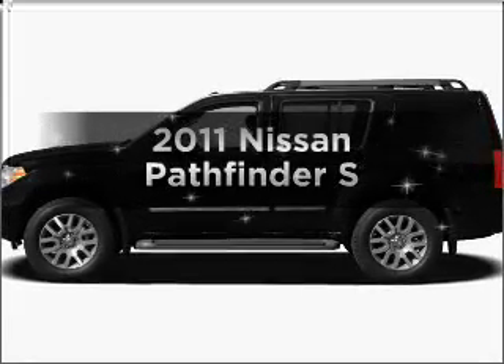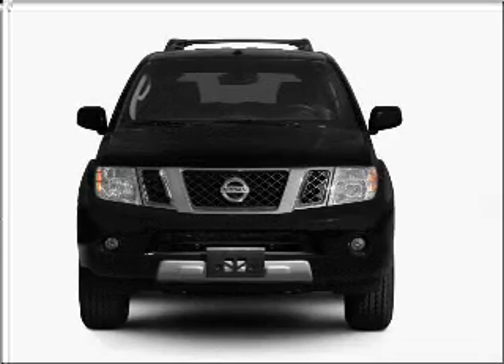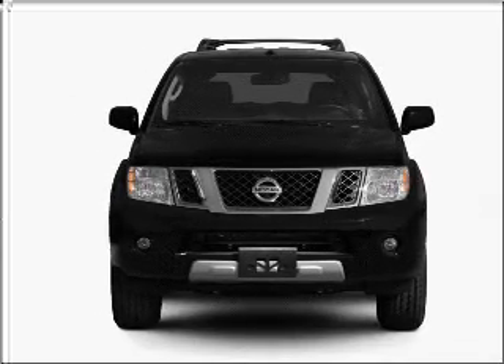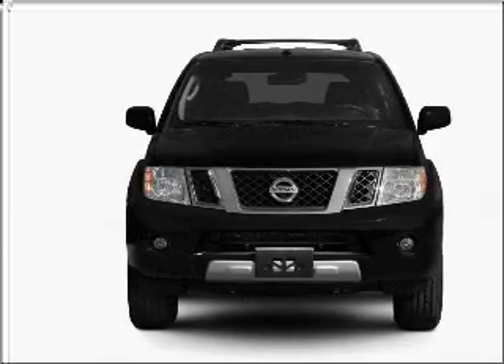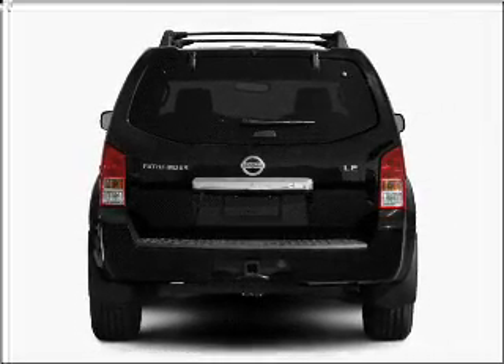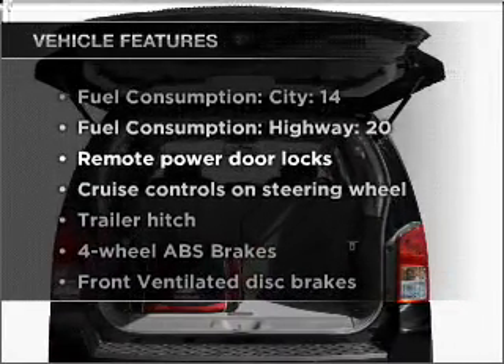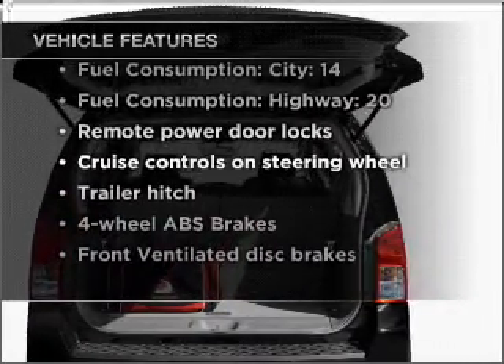Introducing the 2011 Nissan Pathfinder. If you're looking for an automobile with great attributes, look no further. With a reliable six-cylinder engine connected to a smooth shifting five-speed automatic transmission, you will appreciate the safety feature of anti-lock brakes. And with these notable features, you won't want to miss out on the opportunity to own this amazing vehicle.